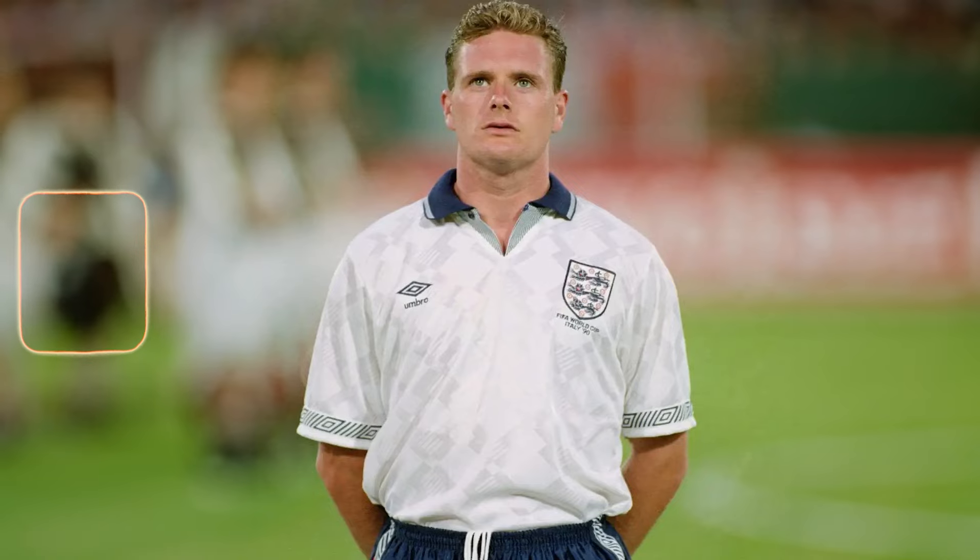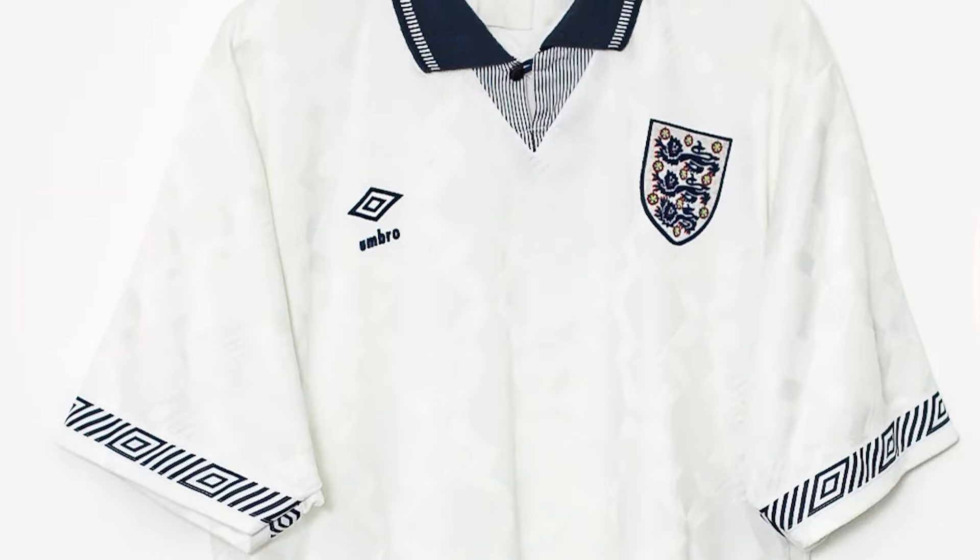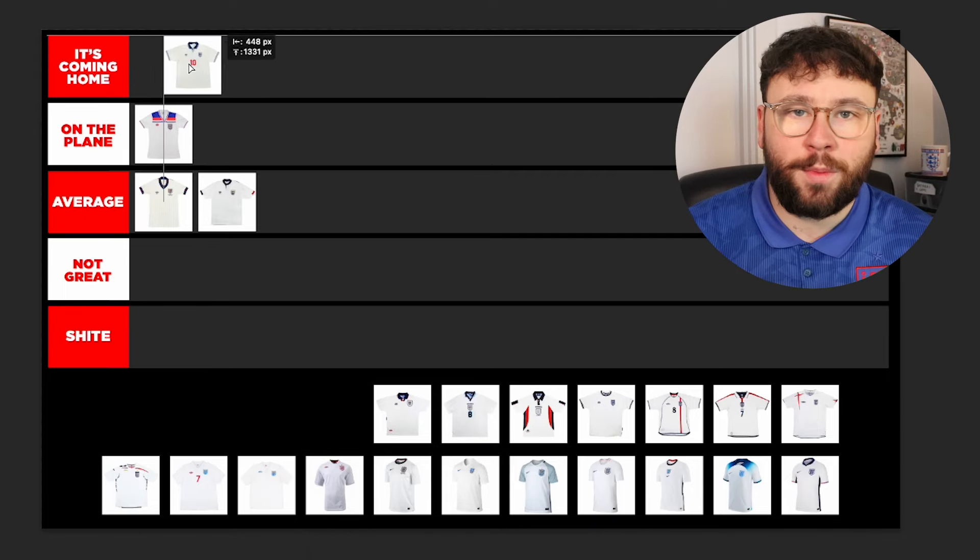Now we're moving to truly one of the GOATs — one of the best England kits ever. It's the 1990 home shirt. This might actually be the best, in my opinion. I love this shirt so much. Any time I got the opportunity to wear it whilst working at Retro Football Kits, I had to take it. There's a lovely diamond pattern on the base that's just funky and very 90s. The sleeves with the nice Umbro taping, the polo collar with the lines — oh my god. Even the bold red numbering. And of course 1990 was an iconic tournament for England. This is It's Coming Home.